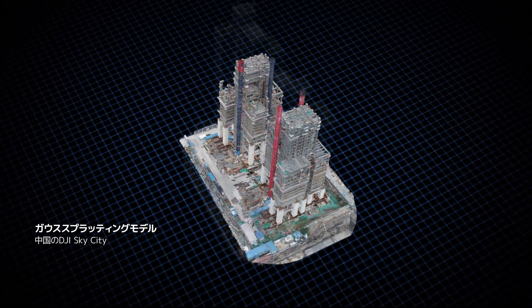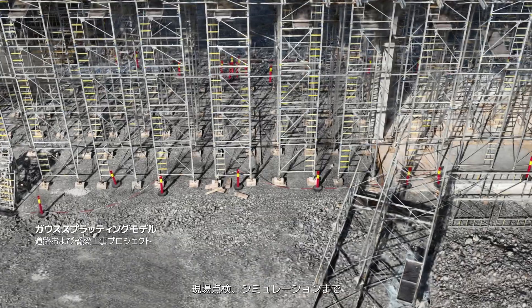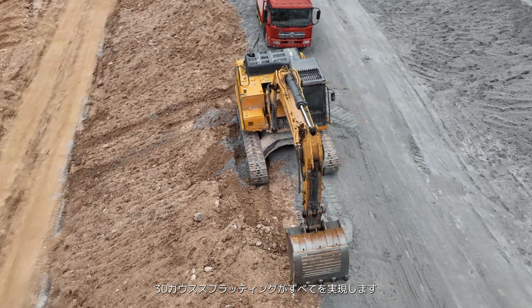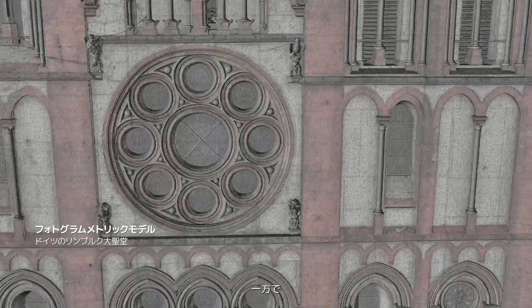Track progress, inspect sites, or perform simulations — 3D Gaussian splatting does it all. Meanwhile, traditional photogrammetric reconstruction continues to evolve.